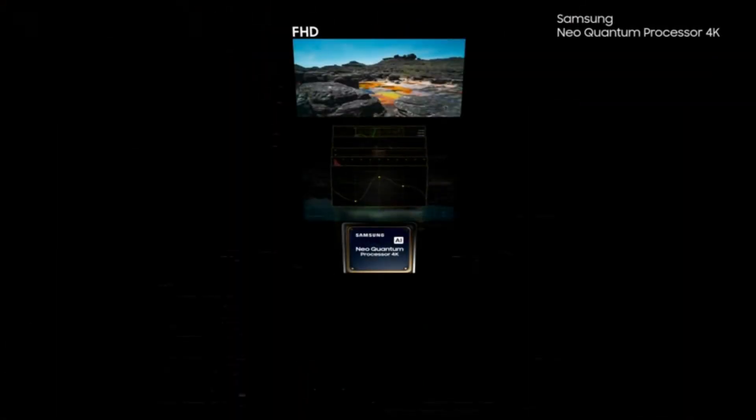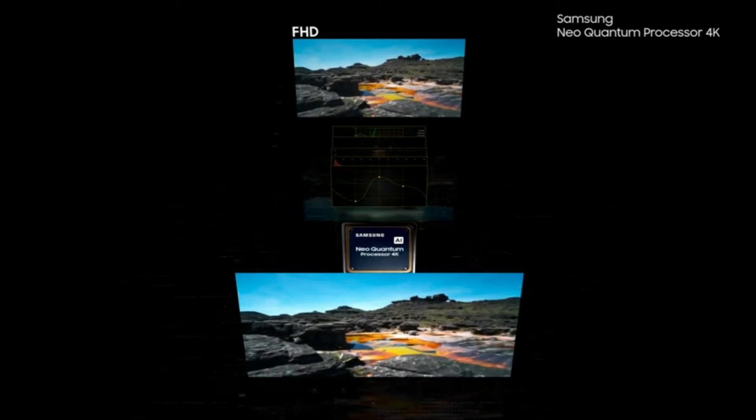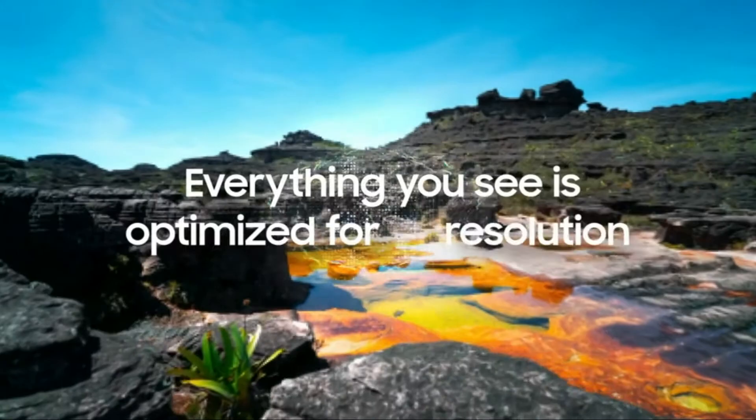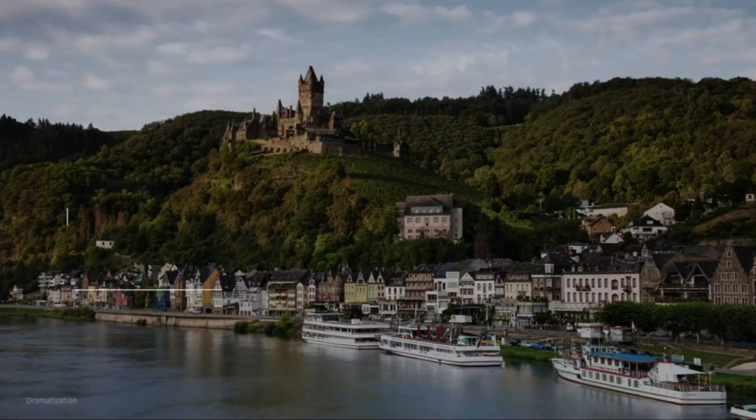Be thrilled by stunningly bright colors, detailed pictures and a viewing experience from a TV that's been designed to suit your lifestyle. Samsung's 85-inch QN85A 4K Smart Neo QLED TV will bring the best of the latest home entertainment technologies to your home.